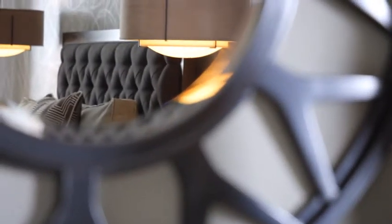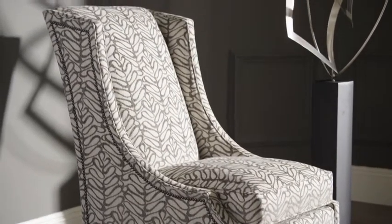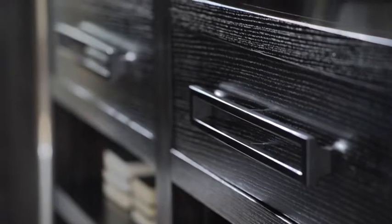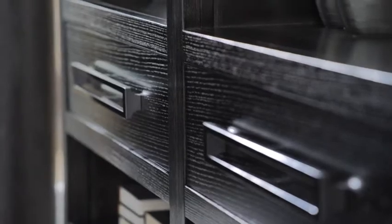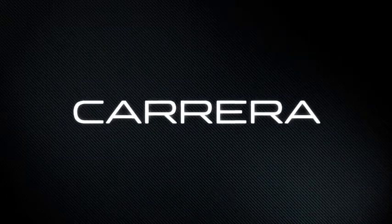Have you ever been moved simply by standing still? Have you ever entered a room and noticed your pulse racing? Have you ever had a bold design shift you to the edge of your seat? Prepare to follow the flow of a sleek line to the fresh new look of contemporary style. Carrera from Lexington Home Brands.